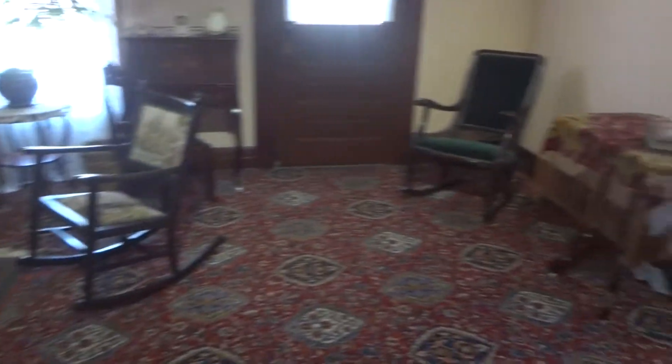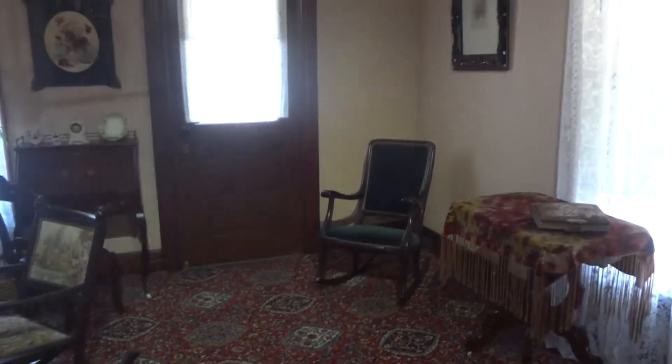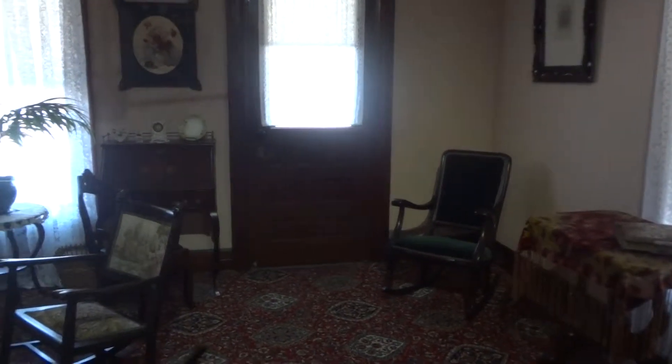This is the Wright brothers' family home. This is the formal parlor, with original furniture.